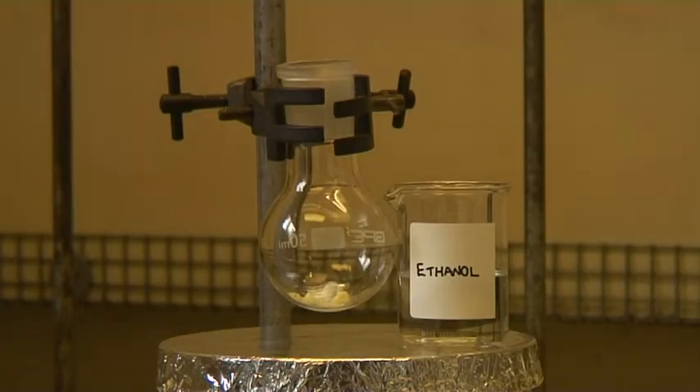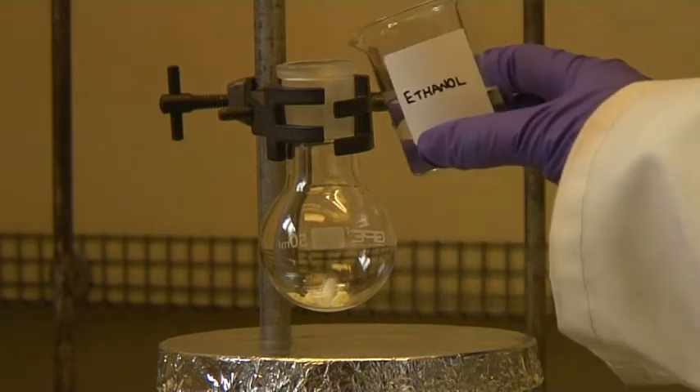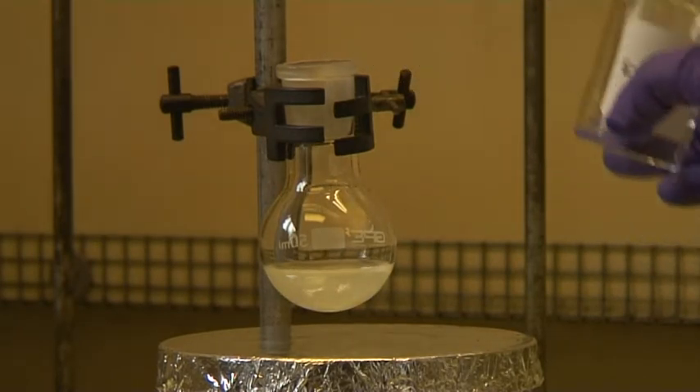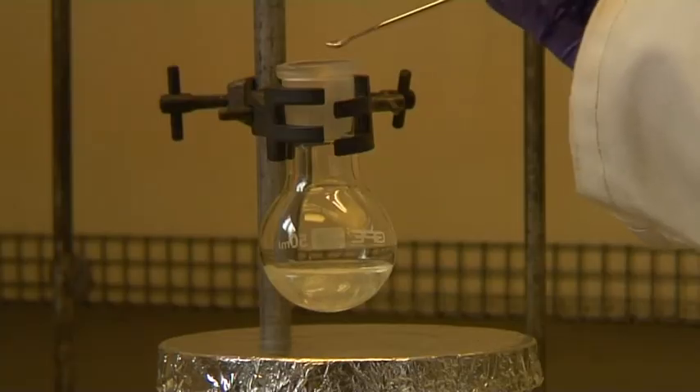This new drug is prepared quite quickly in the laboratory, from a carbon compound mixed with iron, which is found naturally in our bodies. We have the carbon compound in the flask and we need to add some iron. No, not that iron.